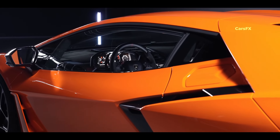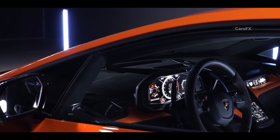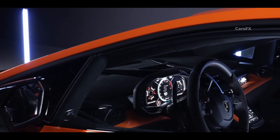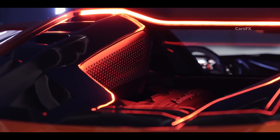A two-seat supercar that Lamborghini bills as the near future for high-performance motoring. There's plenty of tech in this new car, but if you aren't ready for a world without a bonkers V12 Lambo, trust me when I say you have nothing to fear.